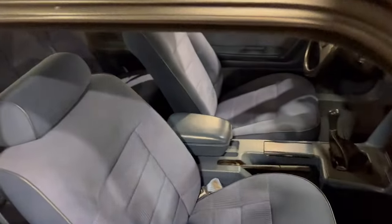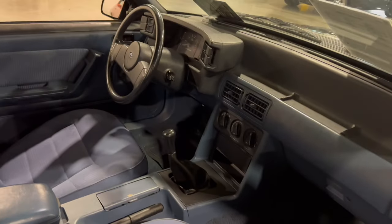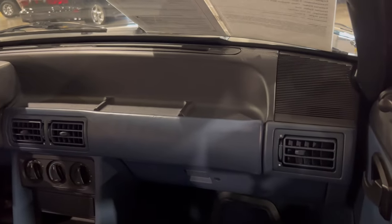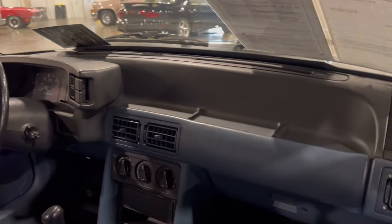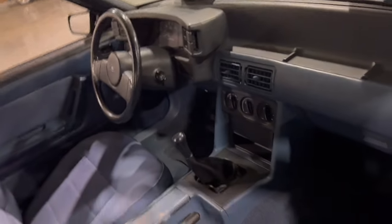Going inside, we're looking at the blue cloth bucket seats — a nice soft sitting type of seat. You can also see that old school style stick shift. The dashboard is pretty clean — you can't beat that. Looking at the back seat — with these Mustangs you didn't have much room back there, but there is a seat, and there it is.